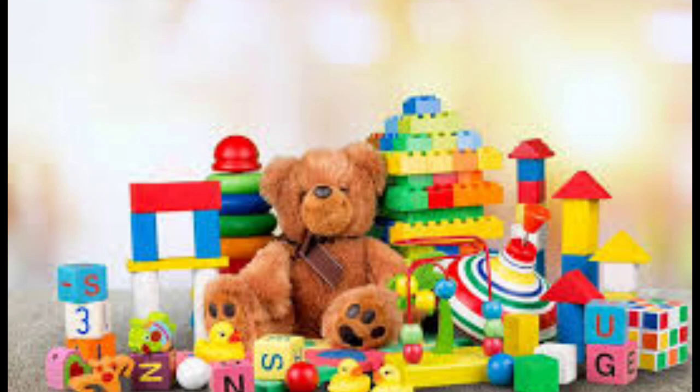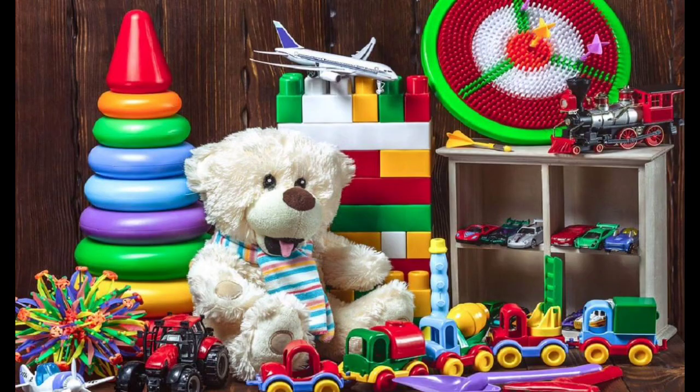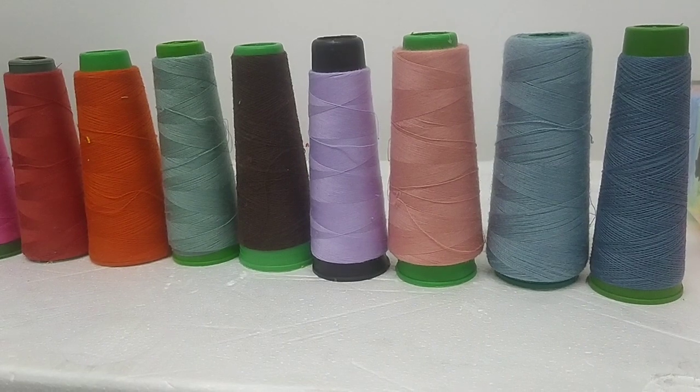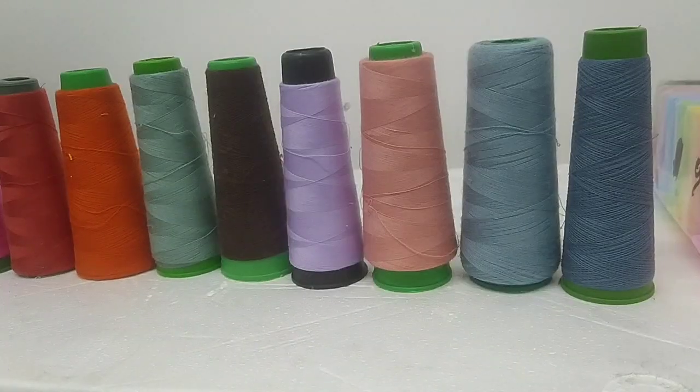My father explained to me how it would be, and I will try to tell you about it. These are the colored yarns that my dad brought me so that I can learn colors. Look what colors they are made of.